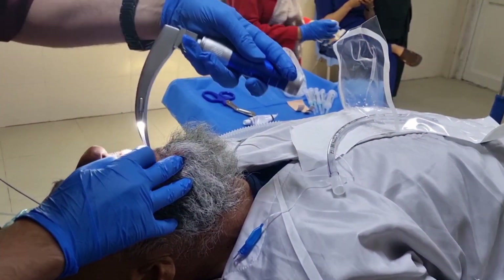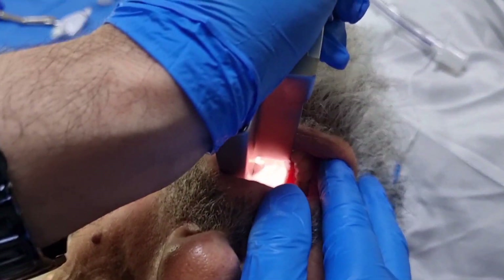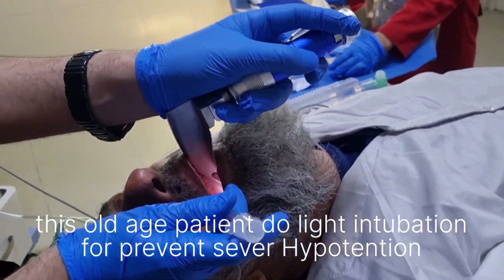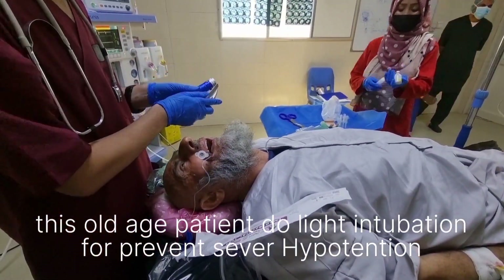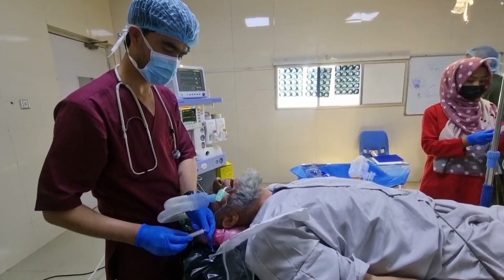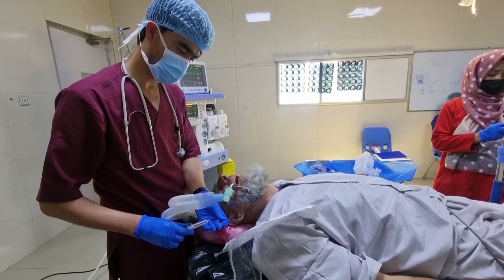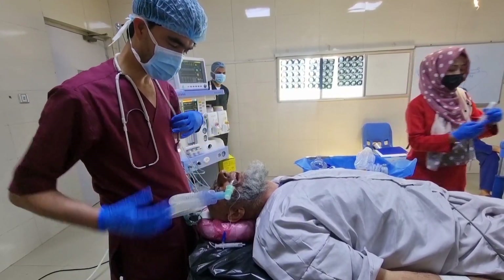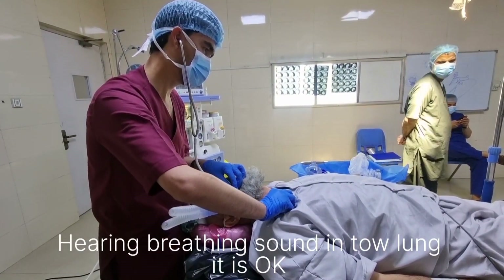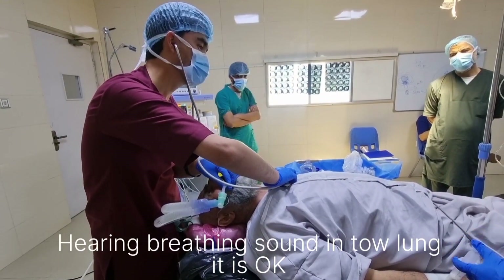You can see how to insert the laryngoscope. Connecting the circuit of the anesthesia machine and inflate ETT balloon with air. Hearing breathing sounds in both lungs — it is okay. Intubation is confirmed okay.